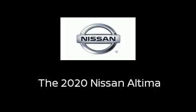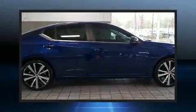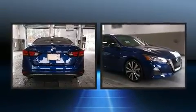Come test drive this 2020 Nissan Altima. With fewer than 3,000 miles on the odometer, this four-door sedan prioritizes comfort, safety, and convenience.